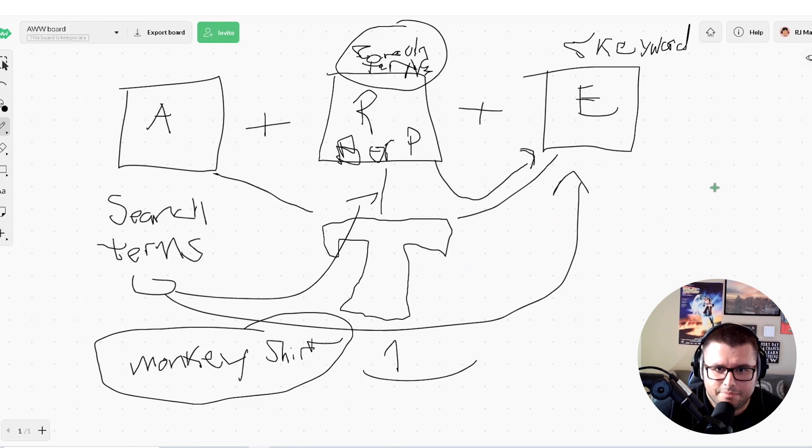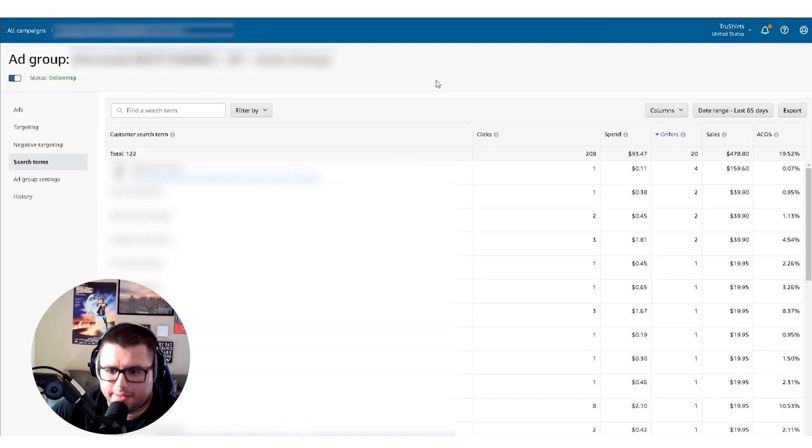Let me show you in Amazon Advertising how to optimize the keywords, grab them, and add them into your broad or exact campaign. I'm going to blur out a lot of this stuff — I'm in the auto ad right now. You can see search terms converting here: this one has four orders at a 7% ACoS, and this one has two orders converting pretty well. I'd grab those search phrases depending on how much data you want.